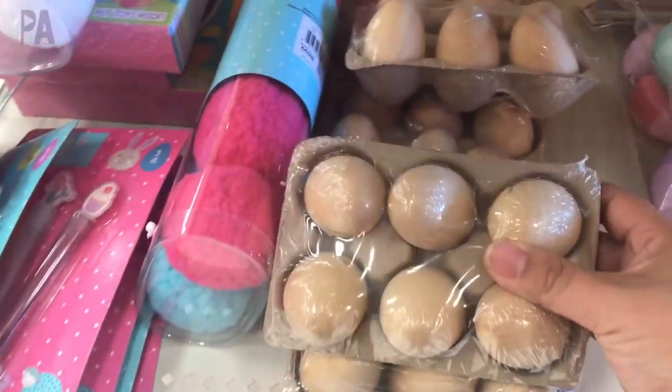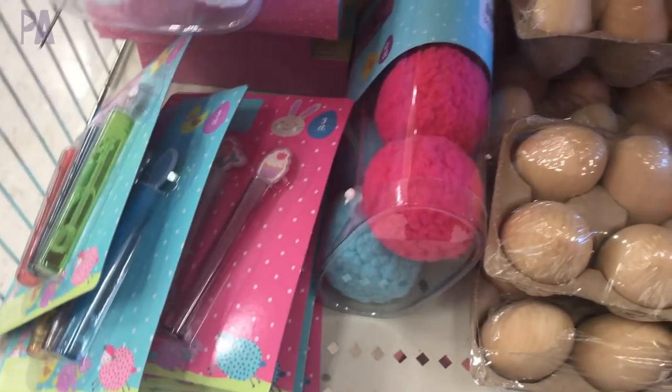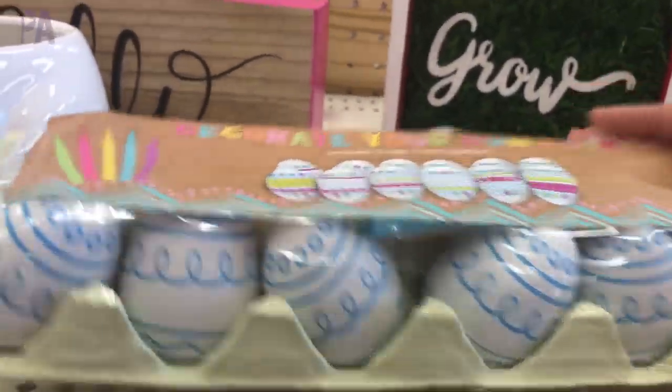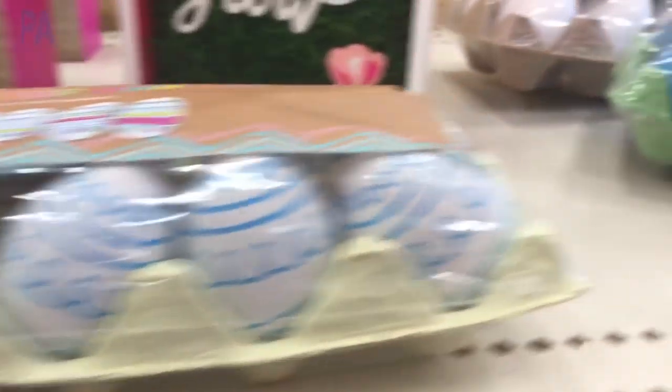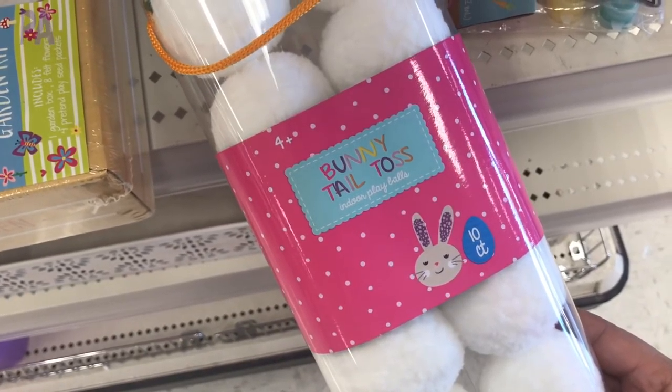I found these little change purses or pencil cases — you can store all kinds of fun things in here, and each one had a little bit different theme. This one says 'Believe in Magic' with a unicorn, this one says 'Totally 100% Unicorn,' and this one says 'Can't Touch This' with a cactus.